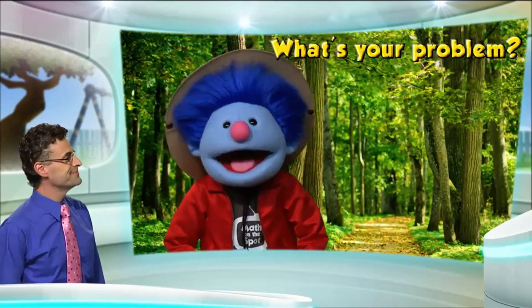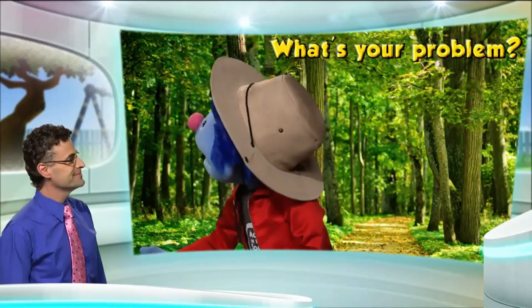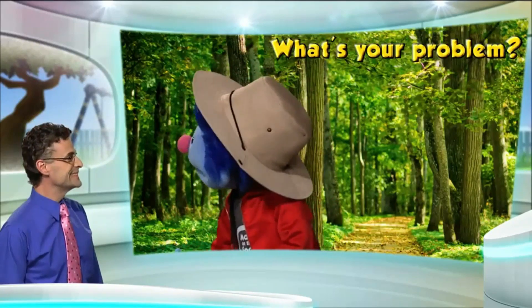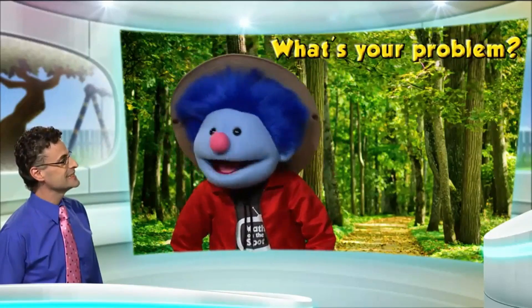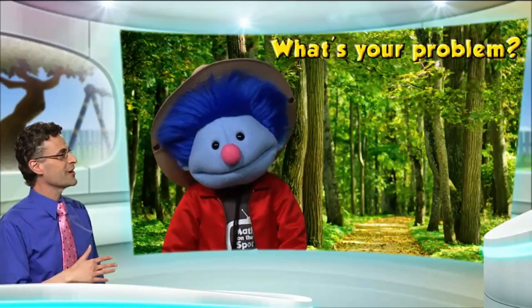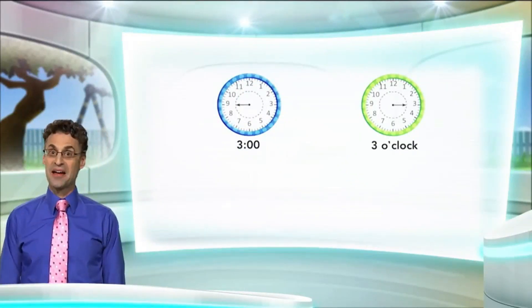Well, the owls here in the park, they don't seem to know how to tell time. See what I mean, professor? Who ever heard of a night owl flying around during the day? Why don't you come back into the studio and we'll figure out how to teach the owls how to tell time. That would be great. I love it when Joey comes into the studio live.